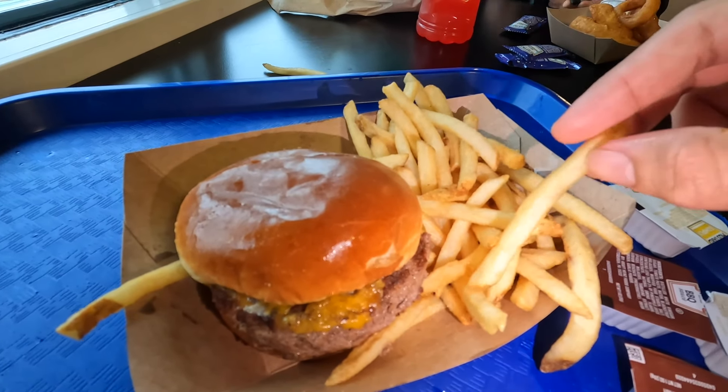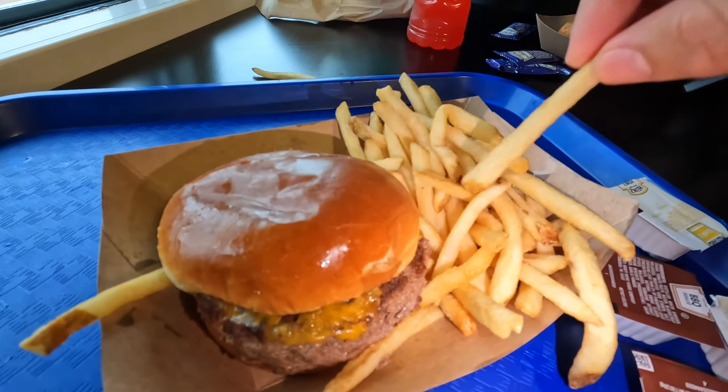These are your typical shoestring fries. Got a nice crisp to them as you can see. Not bad.